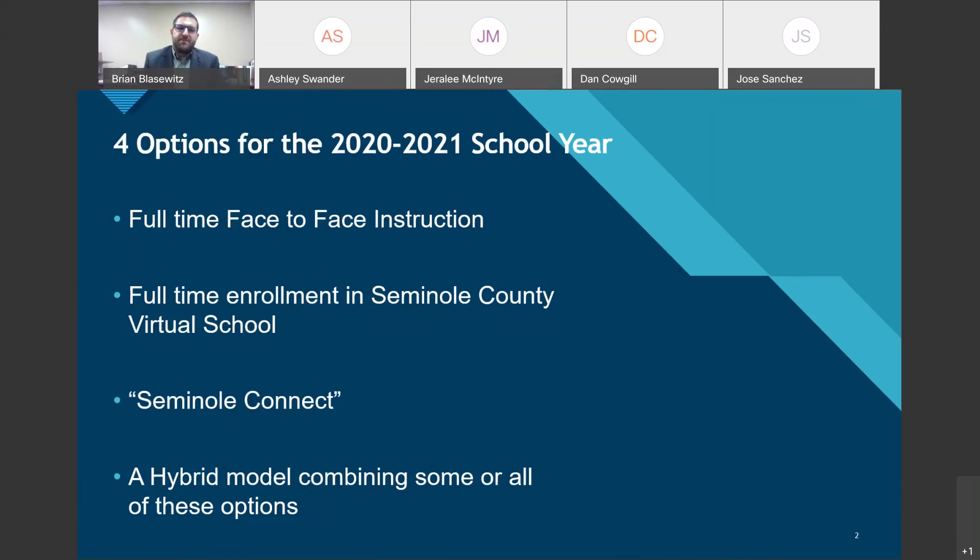The third option is something unique to Seminole County called Seminole Connect. This is for students who are hesitant to re-enroll in the brick-and-mortar setting due to COVID-19 and want a more digital style of learning — similar to what we did in the fourth nine weeks, but a little more rigorous and structured. We'll talk about what Seminole Connect means later in the presentation.